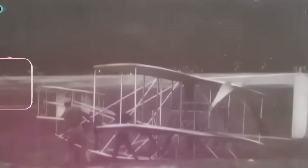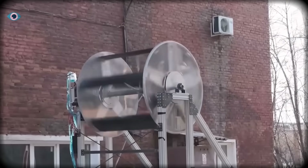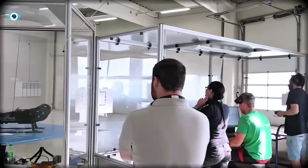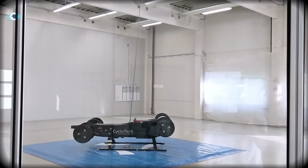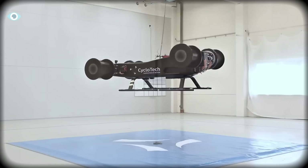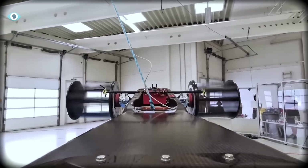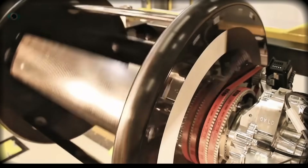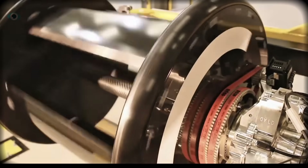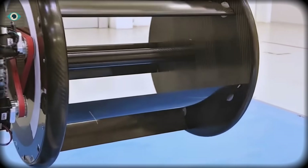Early cyclocopters failed for exactly that reason. But a company in Austria called Cyclotech spent more than 15 years quietly refining the technology. Instead of trying to build a complete aircraft immediately, they focused obsessively on perfecting the cyclo rotor itself. Hundreds of tests, redesigned linkages, new blade shapes, rapid-response actuators, and carbon fiber components gave them what early inventors never had: a rotor that could handle the forces without tearing itself apart.